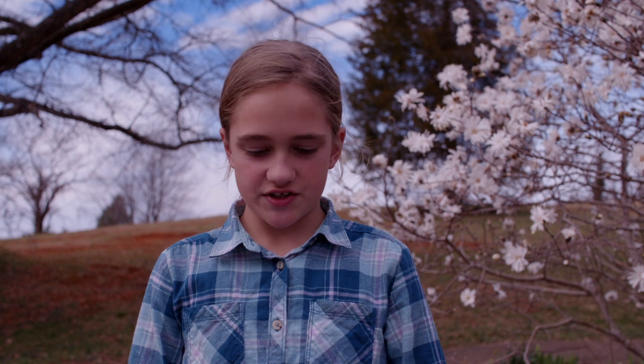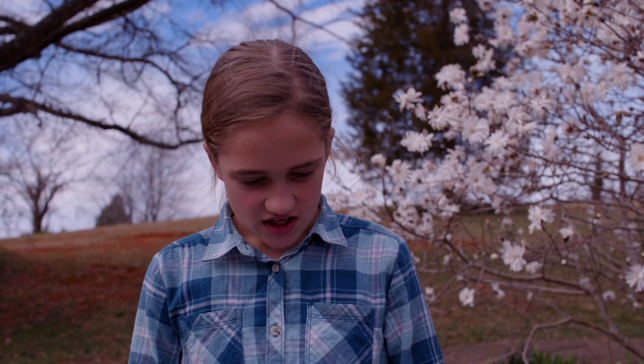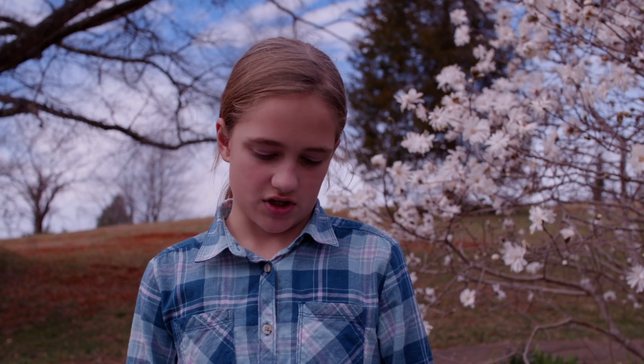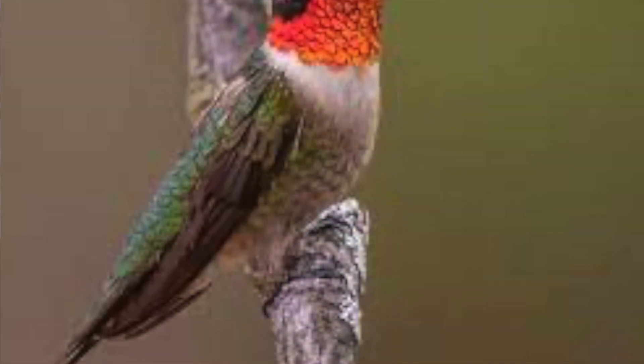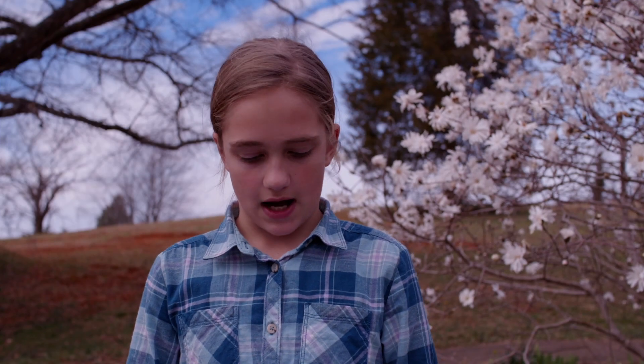Hi, my name is Elaine. Today I'm going to talk about the Ruby-Throated Hummingbird. Did you know that their eggs are as small as a penny? They have beautiful colored feathers. You only see them in summer or winter. They live in the woodlands and migrate in winter. Hummingbirds eat a lot of nectar from flowers.